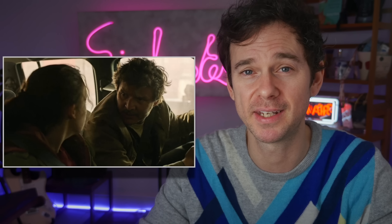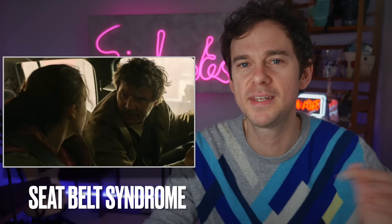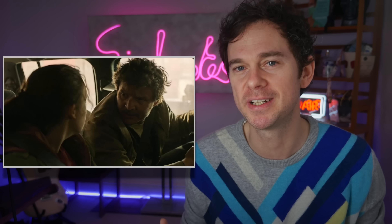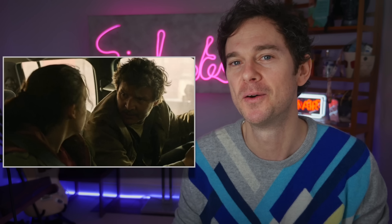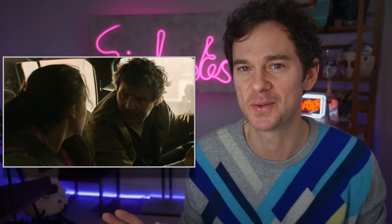Bruising to the abdominal muscles as well as damage to the organs — what we call seatbelt syndrome. When seatbelts were first rolled out, lots of people thought there was a problem because many people came into hospital with injuries from them. But this is an example of survivorship bias, because most of the people who didn't wear seatbelts ended up dying — so they weren't presenting to hospital.